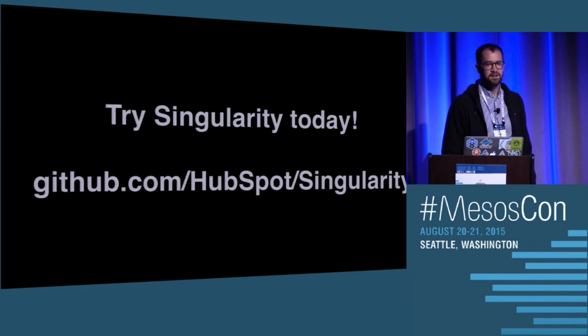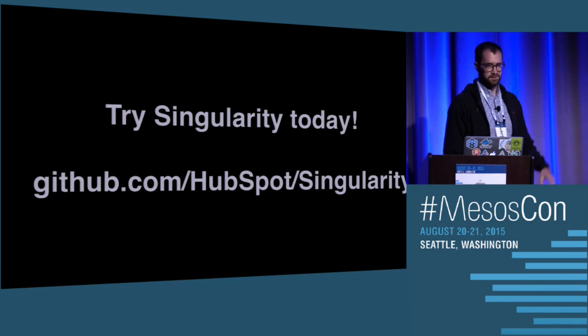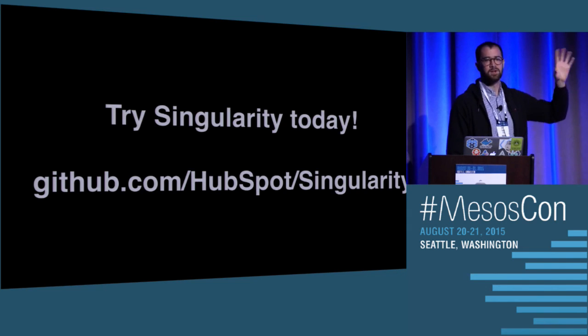Question: Is there a way to drain slaves to upgrade them? Yes — that's the decommissioning feature I was talking about. It'll reschedule all the tasks on different slaves so that you can take it out of rotation and do whatever you want with it.